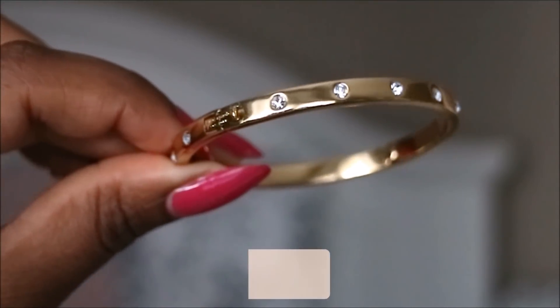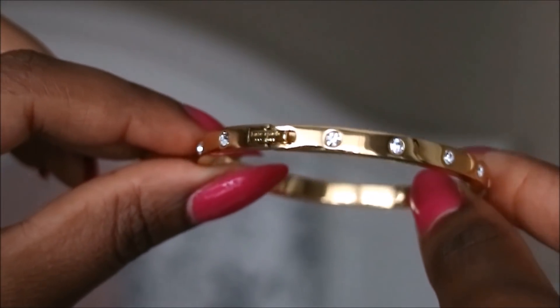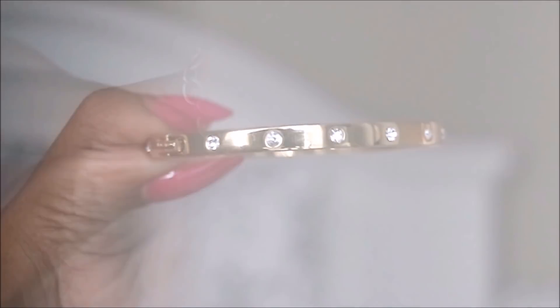This is my first piece from Kate Spade — the Stonehenge bracelet. I believe this is one of the first designs; it's a little bit different now. It has the Kate Spade name at the front, it's really easy to open, and it's just a really cute design.